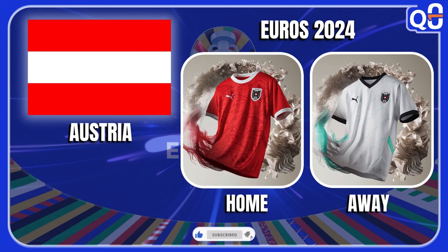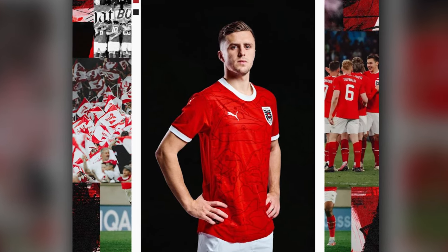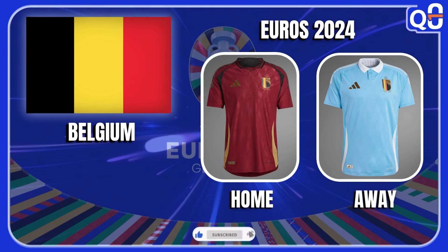Austria — Puma released the red and white kits. The red one has a round collar with a design on the front that represents the architecture in their country, and the white kit has some sparks of peppermint type color. I like the fact that the red is a fire red and it pops, but the white kit is a little more bland. I will give this a 5 out of 10.